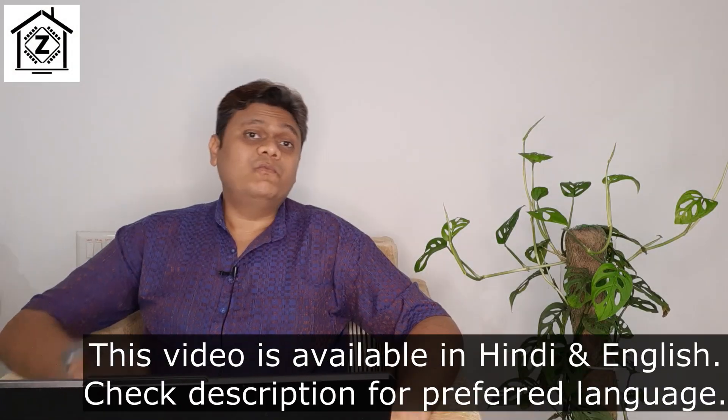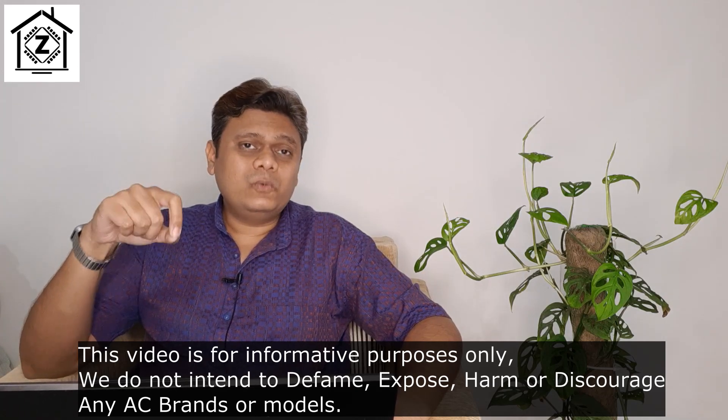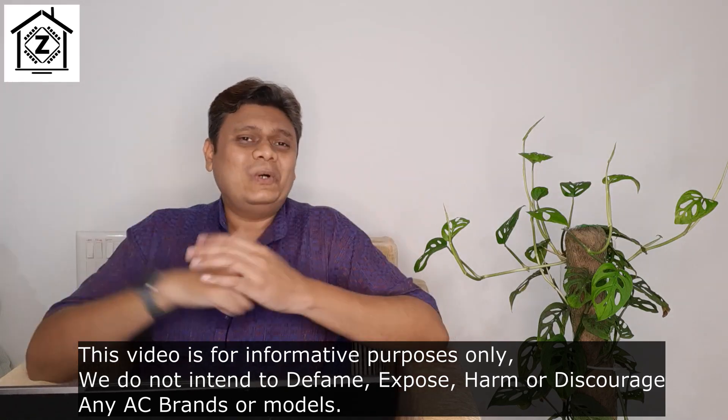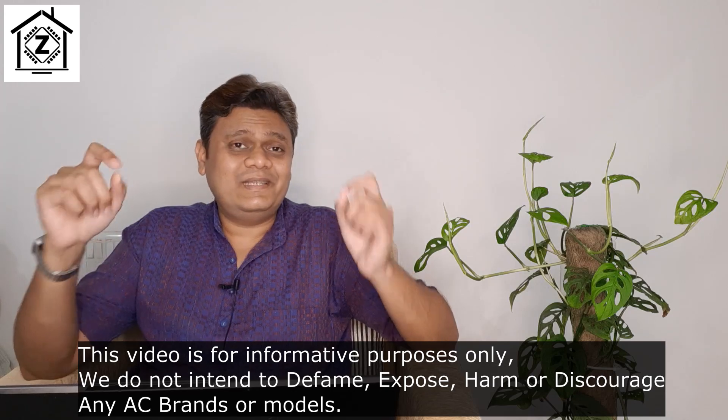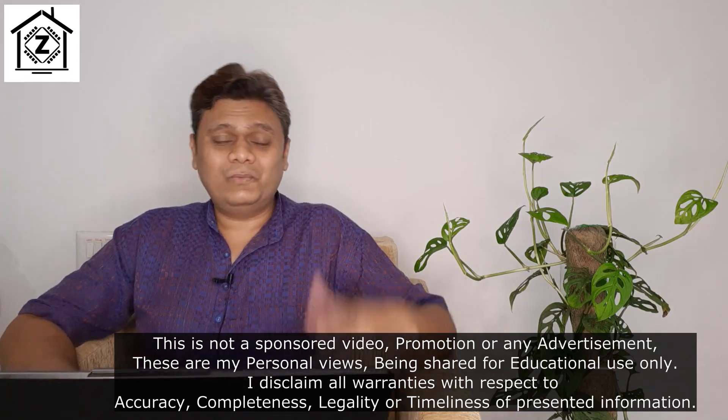In many of my videos I warned you against buying so-called cut-down or low-capacity models. These models are advertised as 1.5 ton but they work only according to 1.2 or 1.3 ton performance. In local language you often call these cut-down ACs as 'chore size' AC. But in this video I might try to convince you to buy that very particular chore size AC. How does that work? Isn't that a contradiction?